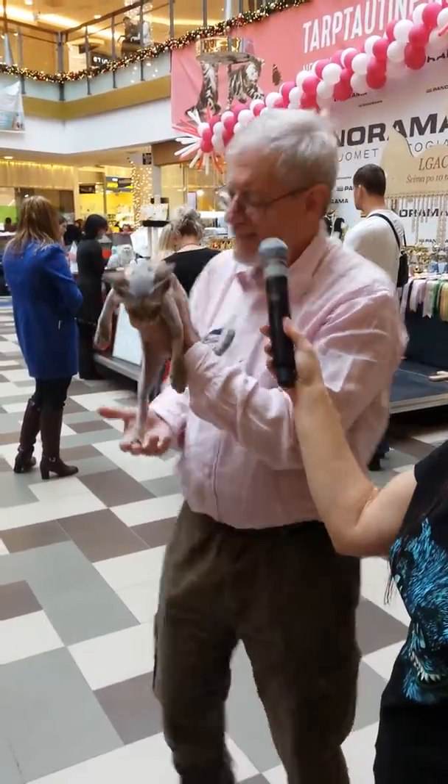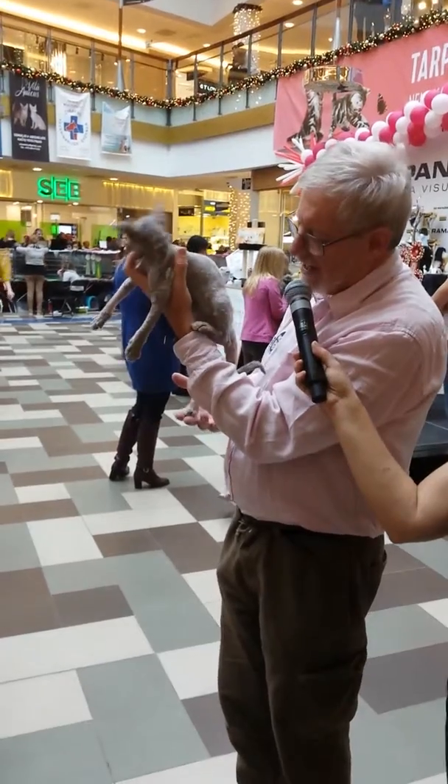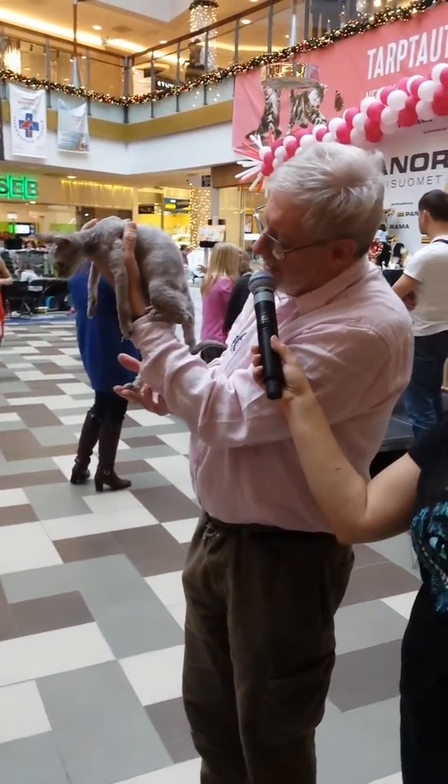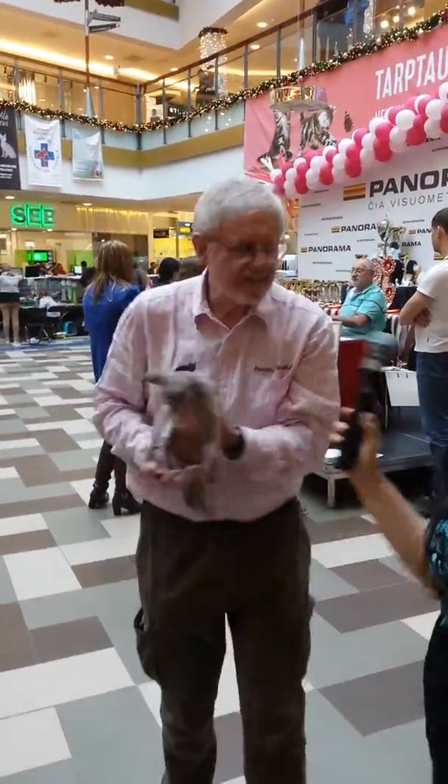Certainly the head is fantastic. And at this point, the Devon is trying to get up my arm. This is a difficult thing to do. Let's see what we can do.